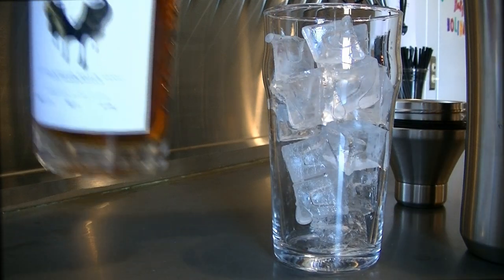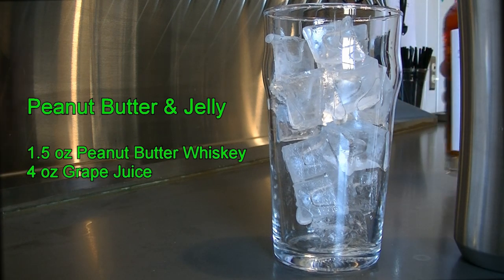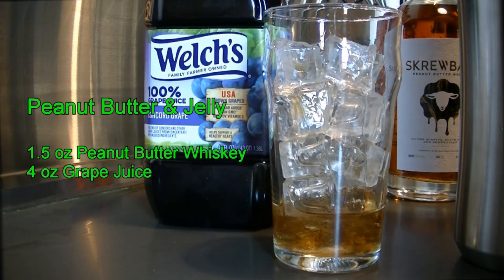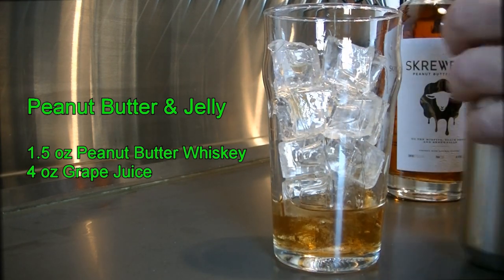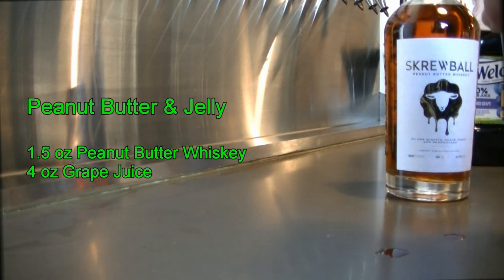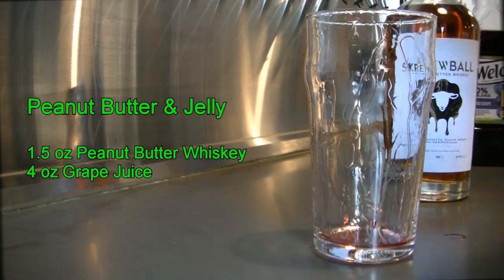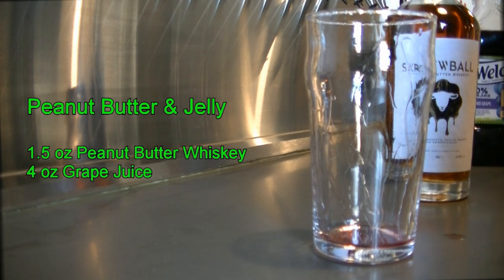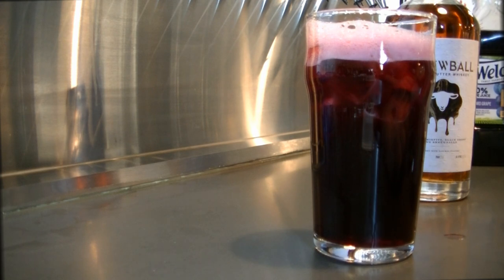What you're going to need is your Screwball Peanut Butter Whiskey — an ounce and a half of that — poured right in the glass. On top of that we are going to add our Welch's grape juice, about four to five ounces in a 16 ounce pub glass. We are going to put this in our mixing tin, give it a good shake to incorporate, pour out, and there you have your peanut butter and jelly cocktail. And it is delicious.